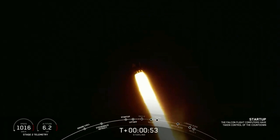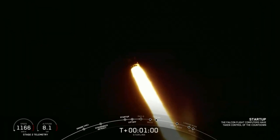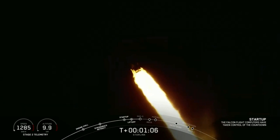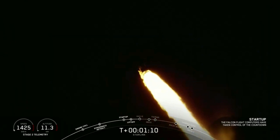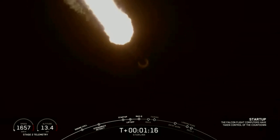You are watching the Falcon 9 as it ascends through the atmosphere carrying SpaceX's Starlink payload of satellites. Coming up in just a few seconds, the vehicle is going to be passing through Max Q — that is the point of maximum aerodynamic pressure on the vehicle. Let's listen for that call out. Vehicle is experiencing maximum aerodynamic pressure.